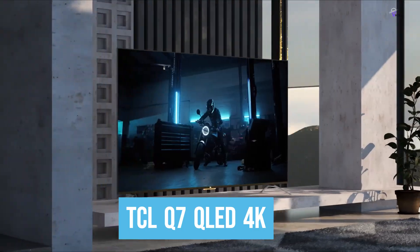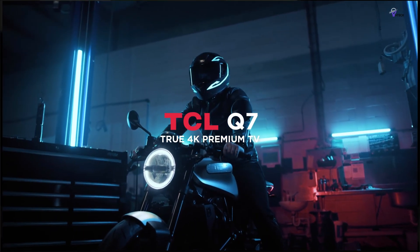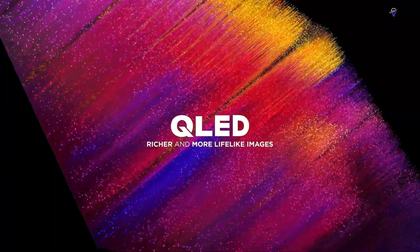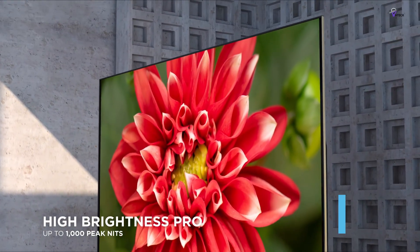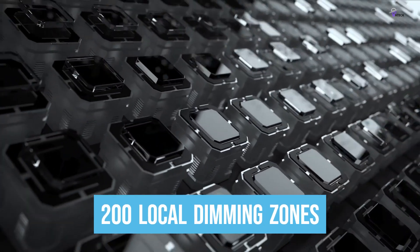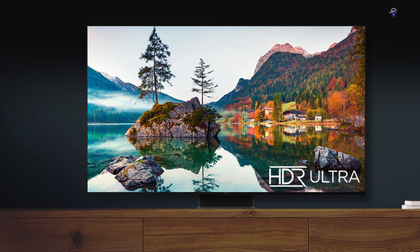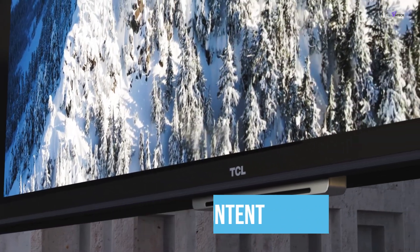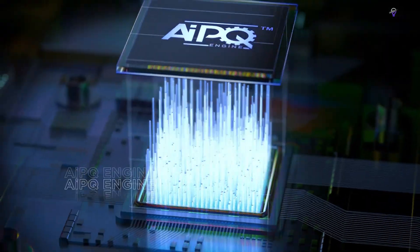Number 5: TCL Q7 QLED 4K. The TCL 75-inch Q7 QLED 4K Smart TV offers an impressive selection of features and high-quality components. It's equipped with Quantum Dot technology, which uses an ultra-wide color gamut. It has a maximum brightness of 1,000 nits, which is high for a TV, and over 200 local dimming zones that continuously adapt to the content you're watching. Thanks to the 120Hz refresh rate, sports and action movies appear buttery smooth without motion blur. When you're watching 720p or 1080p content, the AI-based upscaling upgrades the picture quality to near 4K, improving color contrast and clarity.